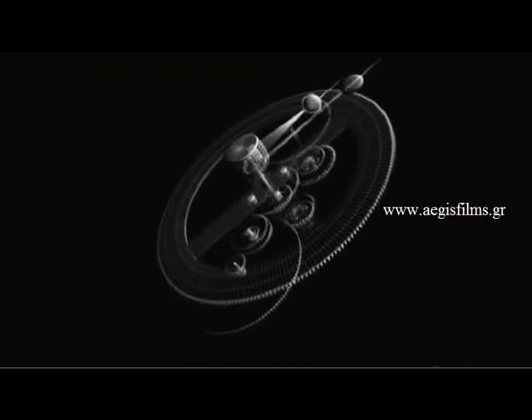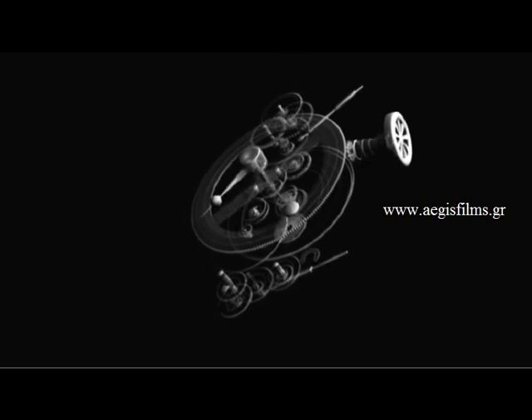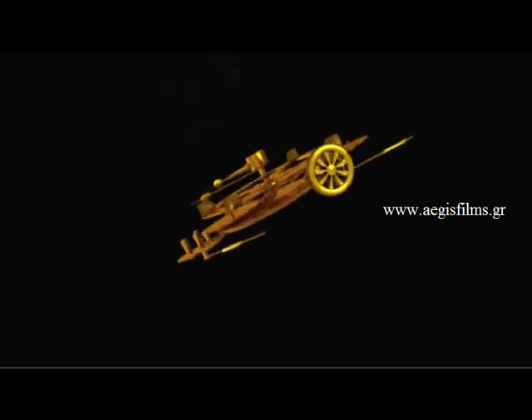The mechanism is made of a copper and tin alloy — bronze — and is comprised of a complex system of 32 cog wheels which bear inscriptions related to the zodiac and the months. The entire system was placed in a wooden case with metal doors on the front and back bearing inscriptions.